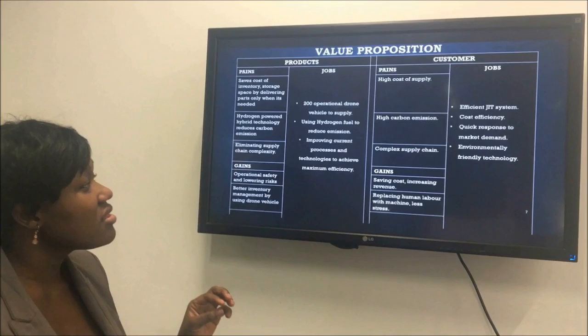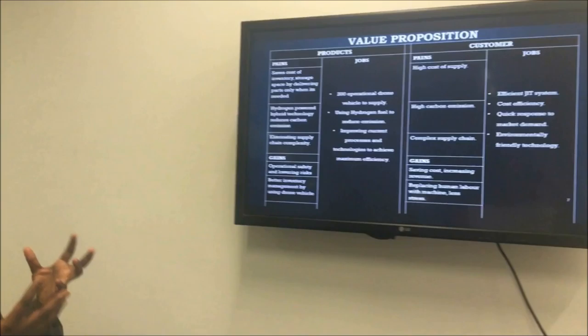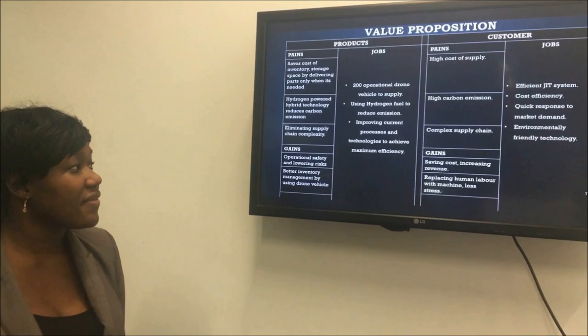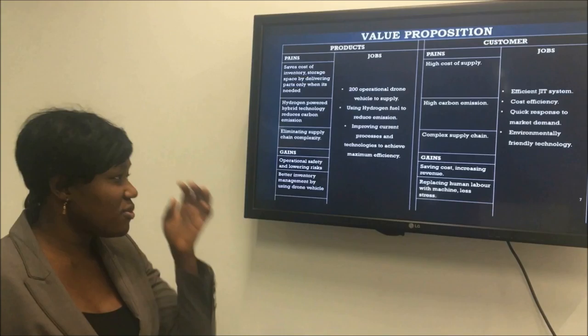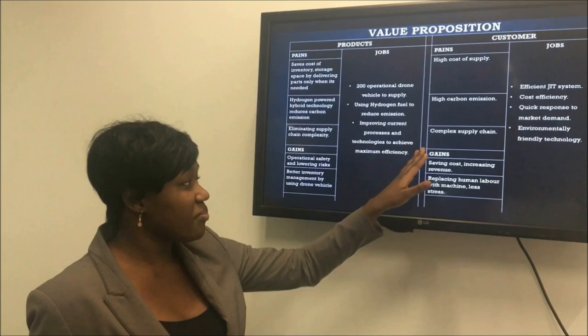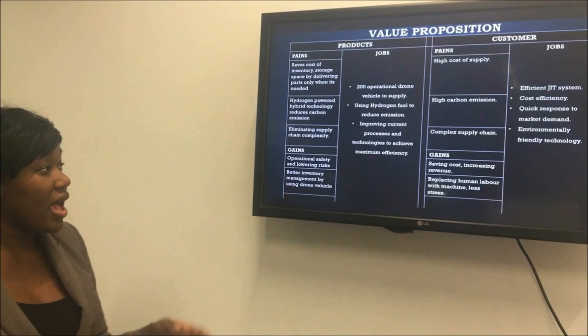At the moment, the pains within Tata Motors include high cost of supply. High carbon emission is an issue across the automobile industry — hence why you have hybrid cars and electric cars coming through to cut down emissions. Also, automobiles have several parts, which makes the supply chain very complex.